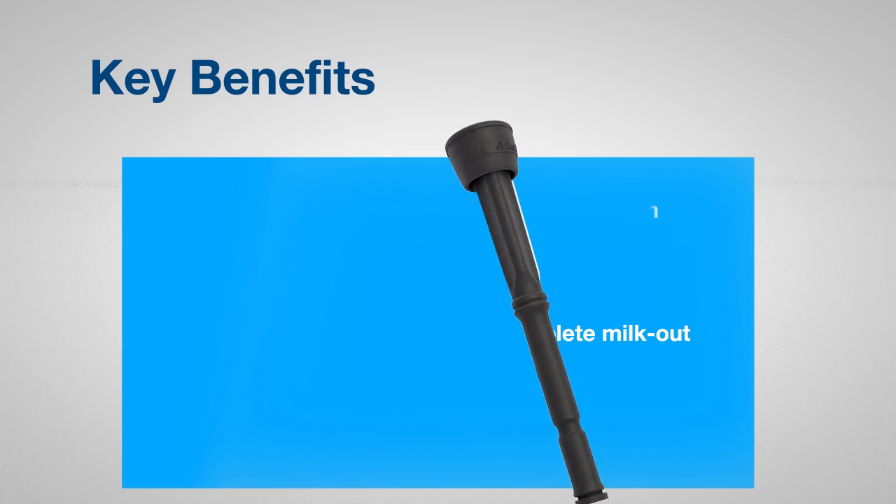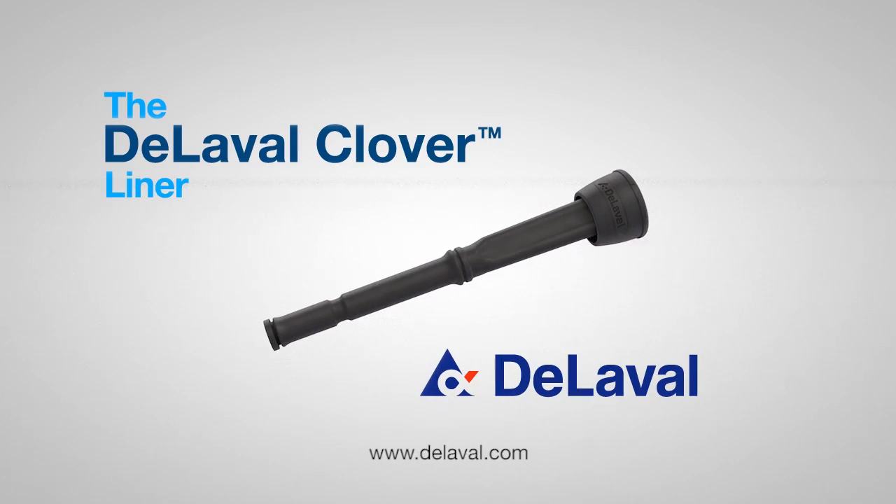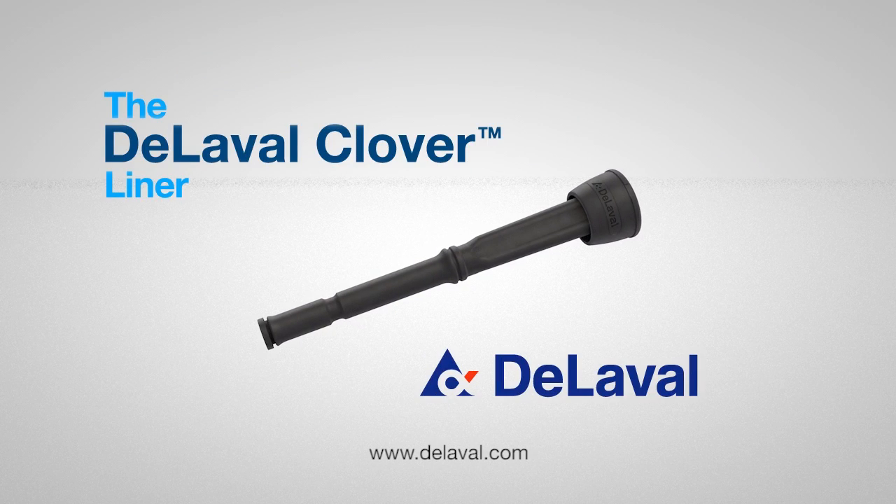De LaValle Clover Liner — the shape of things to come. For more information, see your local De LaValle dealer or visit DeLaValle.com.